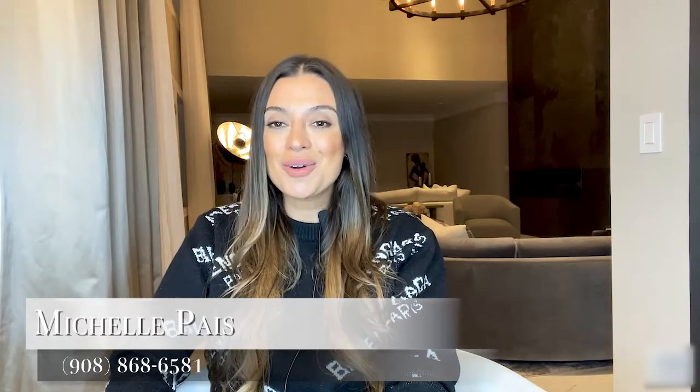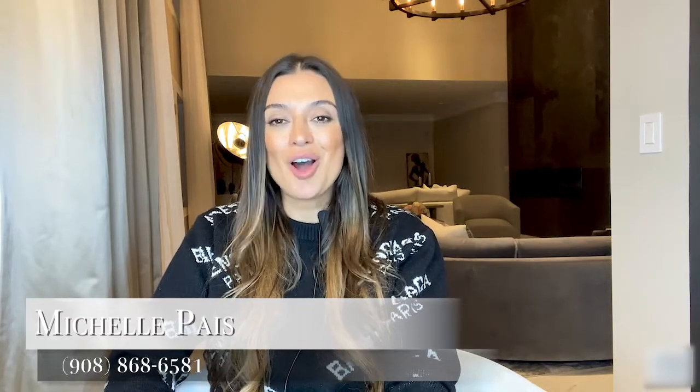Thank you so much for watching this video. Please like, subscribe, and comment below. And as always, myself and my team are available to help with all your real estate needs.